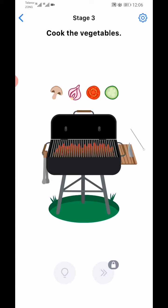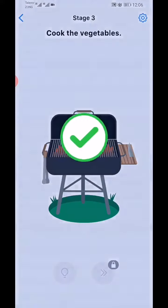Next stage: cook the vegetables. There is a steel rod on the table. Use it like a knife to chop the vegetables, then cook the vegetables. Level complete.